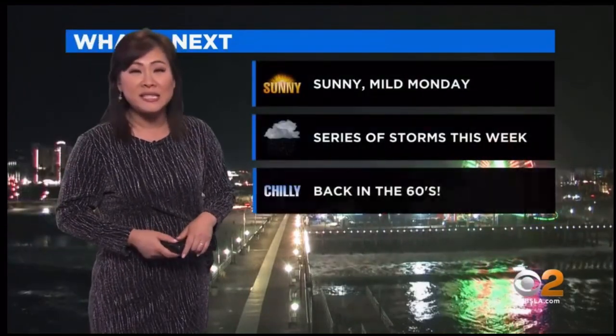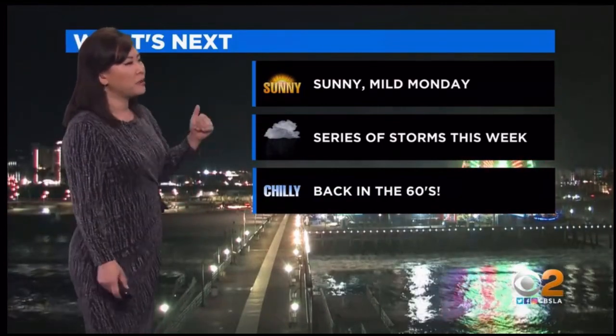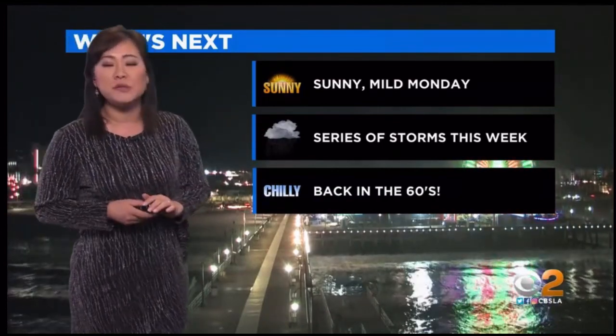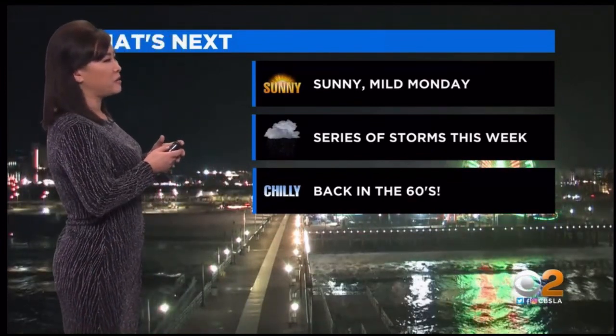Here's what's next, though. It's going to be a beautiful Monday, still looking at seasonally warm temperatures and sunshine. But as we head towards Tuesday and beyond, we're going to be tracking a parade of storms. There will be a break between these storm systems, but it is definitely going to be very active this week.